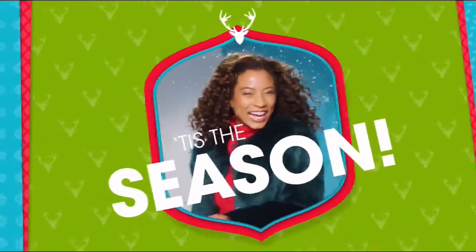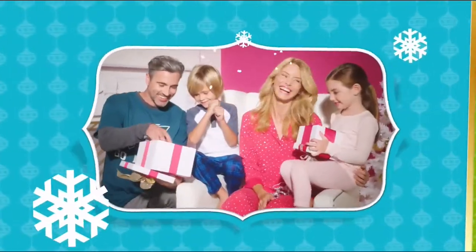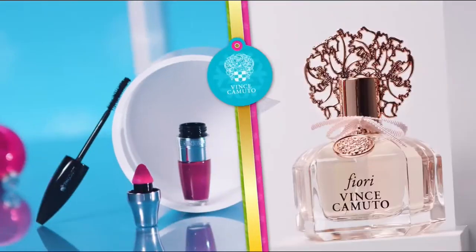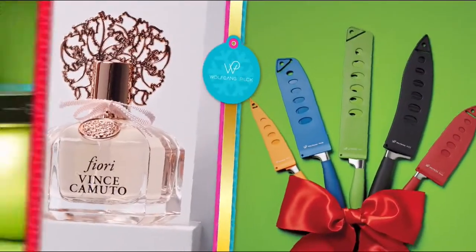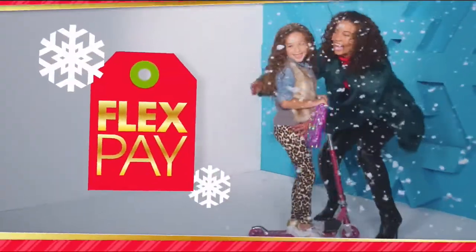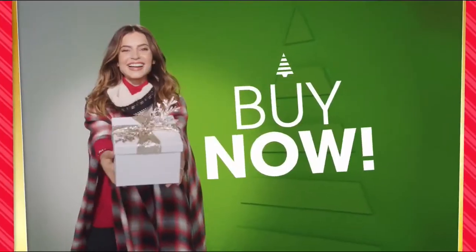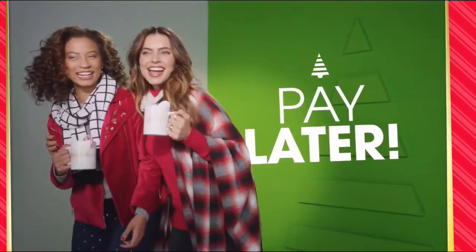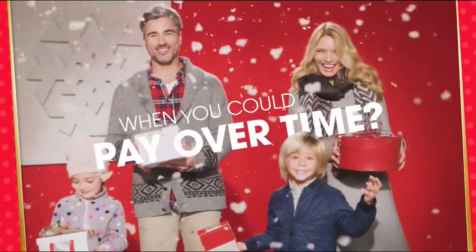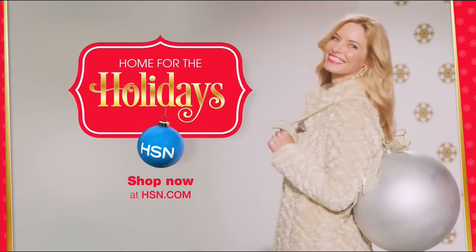Tis the season, and at HSN, we're making your holiday happier with gifts for everyone on your list — Bose, HP, Lancôme, Vince Camuto, Wolfgang Puck, Fitbit, Apple, and Benefit. All on FlexPay — it's our exclusive buy now, get now, pay later way to holiday. Why pay full price today when you can pay over time? What fun it is to make HSN your home for the holidays.